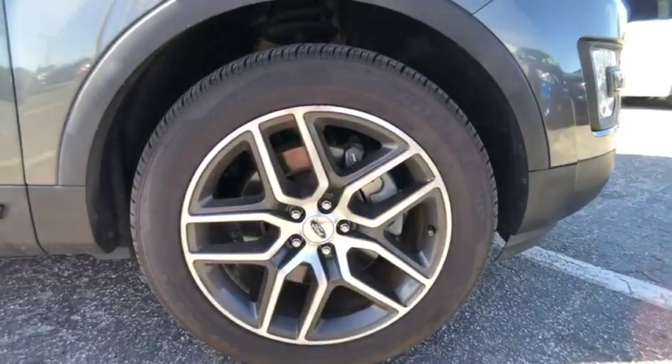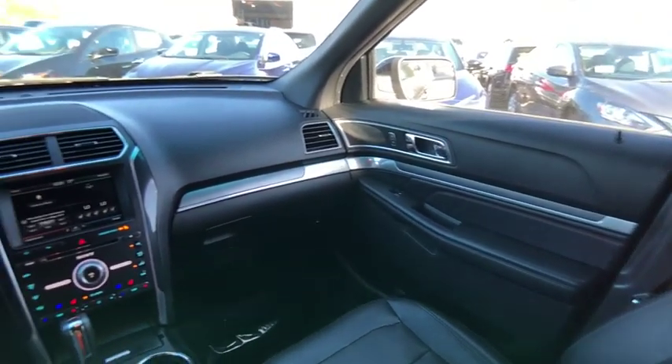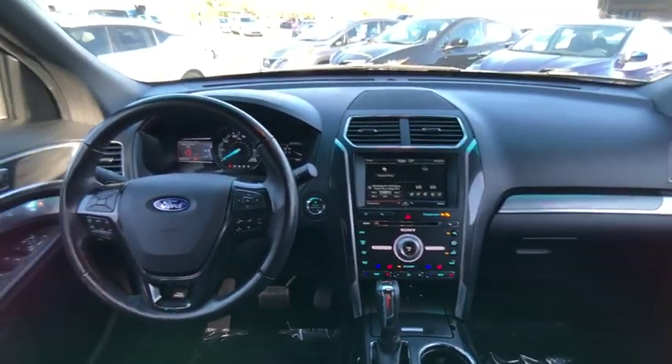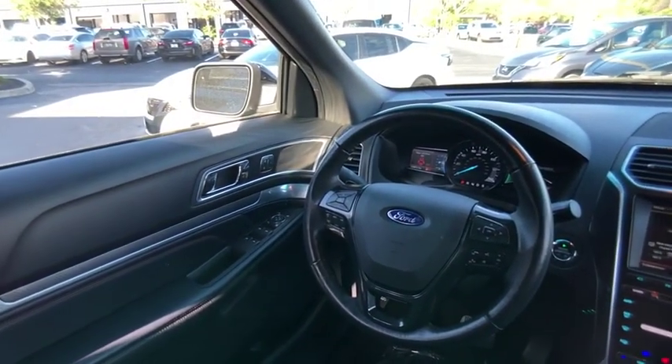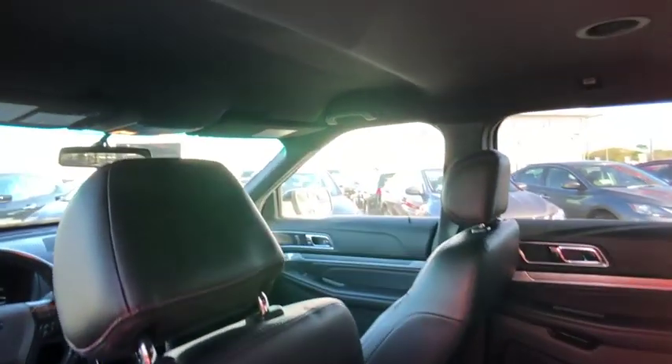Here are some of this vehicle's great options: leather-wrapped steering wheel, Bluetooth, fog lights, compass, trip computer, cargo net, outside temperature gauge, perimeter alarm, tinted glass, and black door handles.